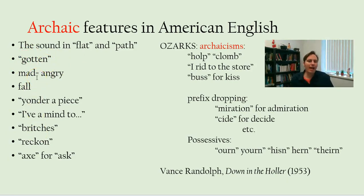Also 'mad' for 'angry.' In Britain, 'mad' only means mentally ill or insane — but here it means angry. That's old-fashioned too.